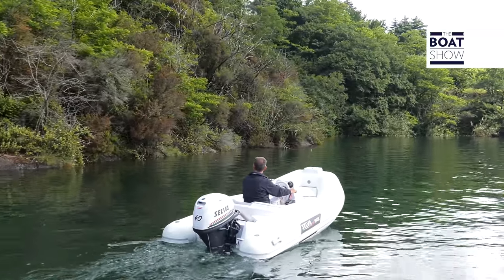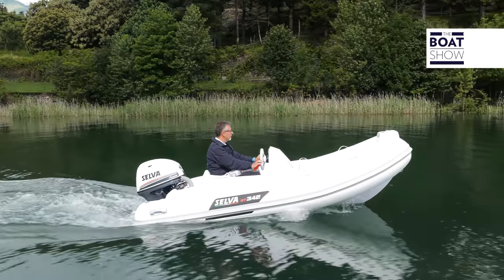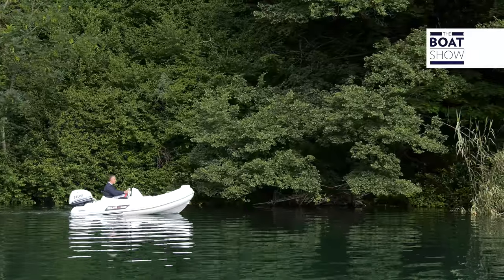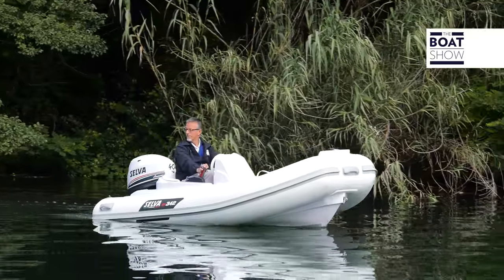I did not think I would enjoy so much this little rubber boat that ultimately proved to be very stable and fast. After all, even the owner of a large yacht, when he wants to have close contact with nature and with the water, must come down from his mega building and board a small boat like this — the Selva GT 342.